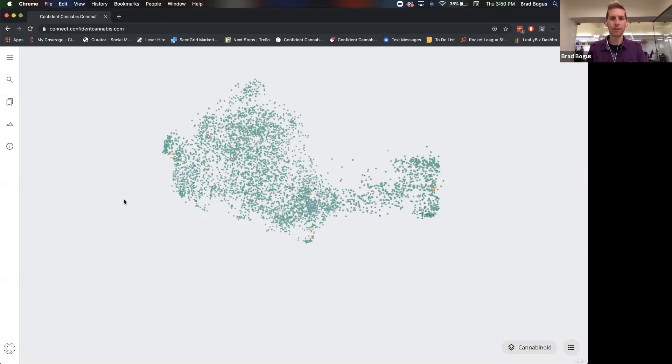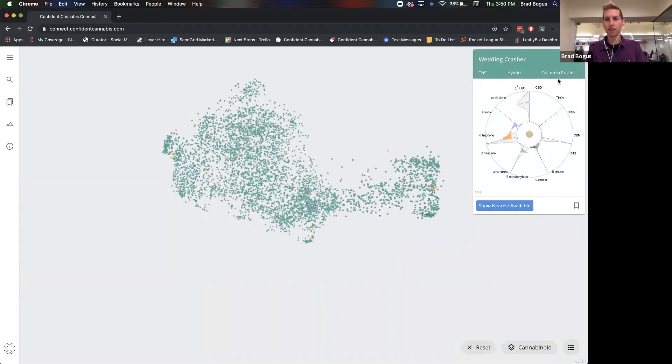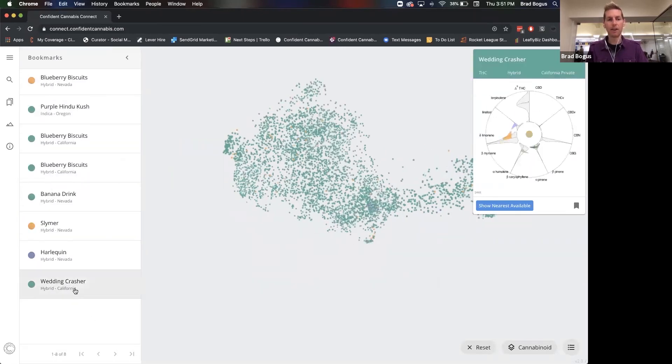The one last thing I want to leave viewers and listeners with is the idea of bookmarking. If you're going to be journaling, anytime you're looking at a given strain — like this wedding crasher — you can click this little tag here, which bookmarks it. The Connect system will remember your IP address. You can go to Bookmarks on the left and see the wedding crasher there. It'll save your bookmarks for you. So if you wanted to try blueberry cookies, purple Hindu Kush, banana drinks, Slimer, harlequin, wedding crasher — you could bookmark these. Then as you go find them in the world, try them, and journal them, you can keep track of what that chemistry looked like and compare it to what your experience was like.